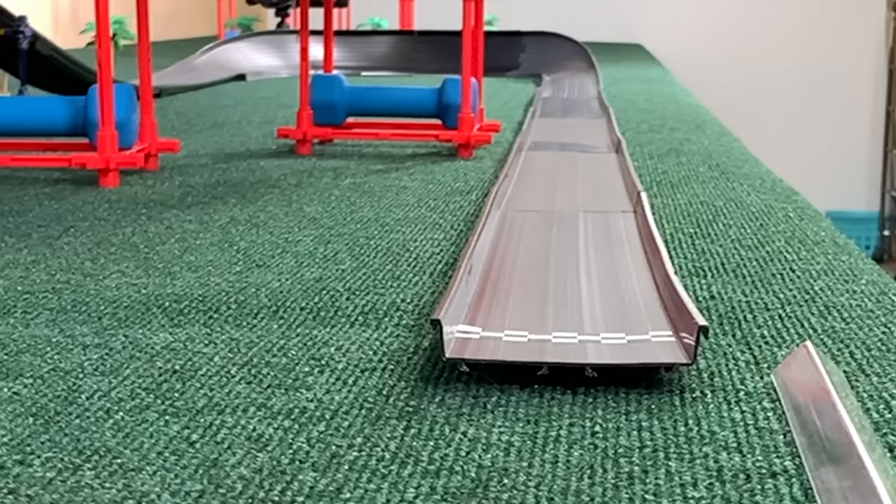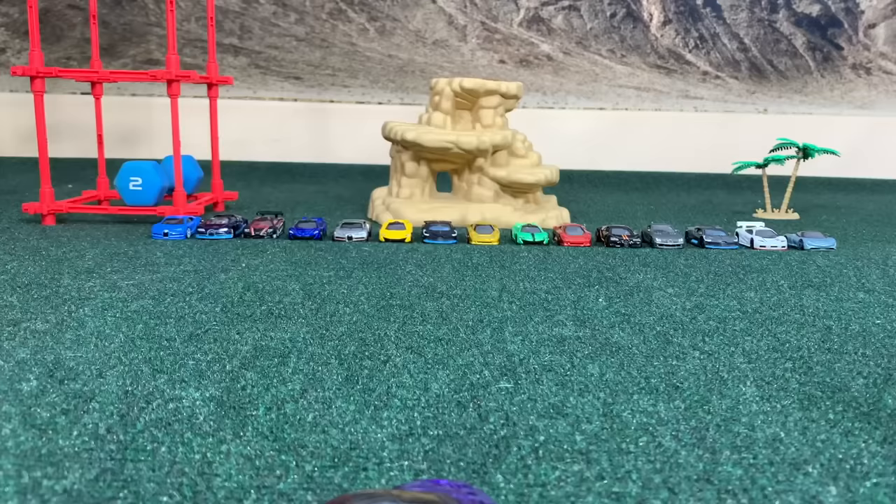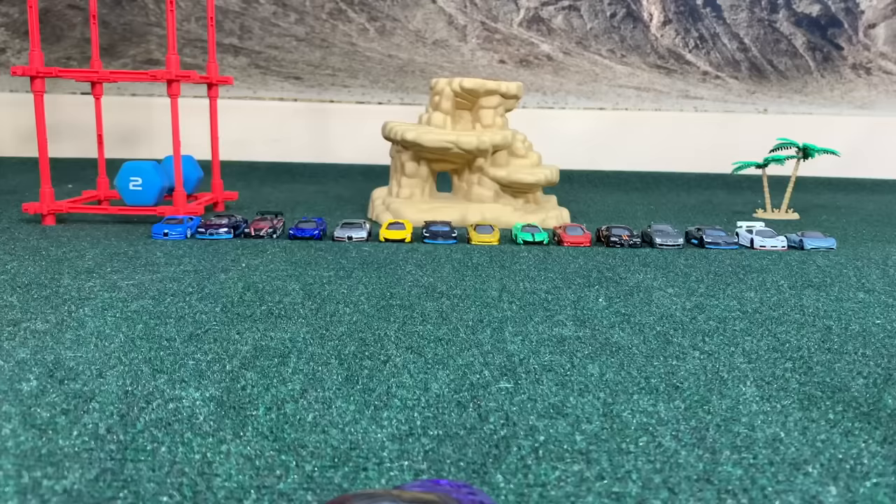Bugatti started out badly in this second lap — he wasn't far behind, but it was that start that did him in. That led to the purple McLaren winning it for the McLaren team — the winner of today's race. That will do it for today's video. Don't forget to subscribe, and we'll see you next time on Races and Fun.